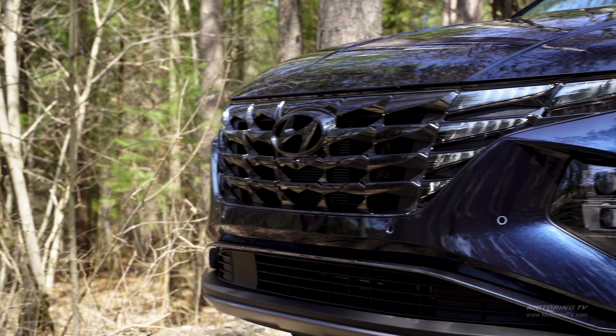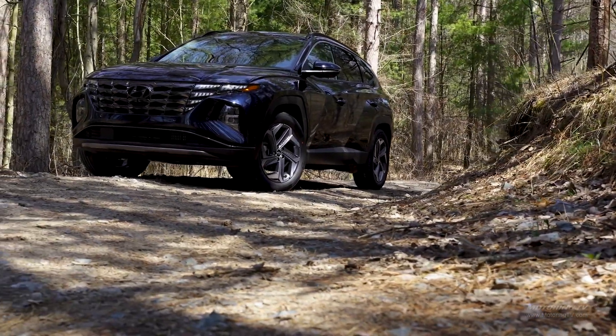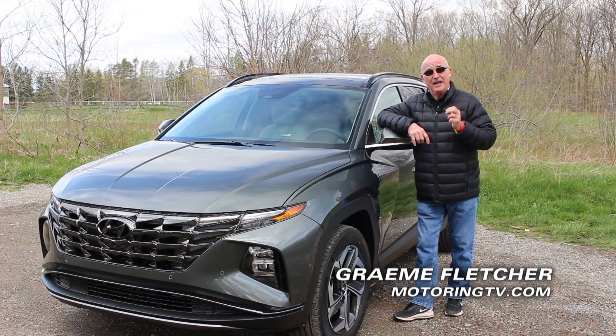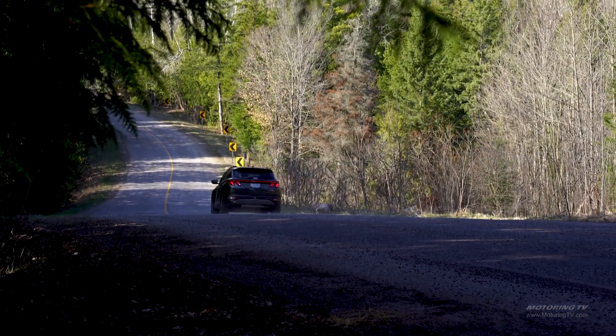Hot on the heels of the reworked Santa Fe comes this all-new 2022 Tucson. The rework touches every facet — from the look to the cabin to three new powertrains — and it really does take some very big steps forward.